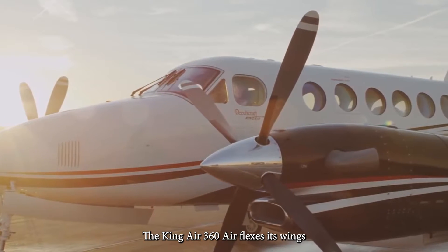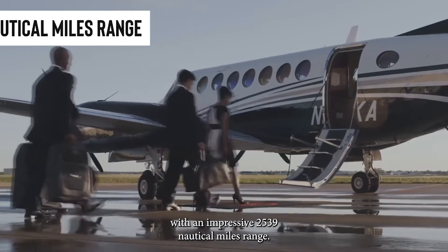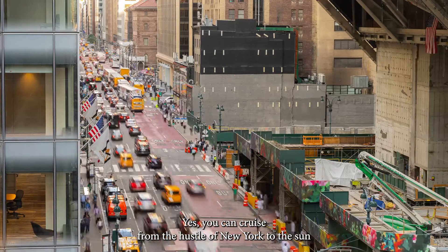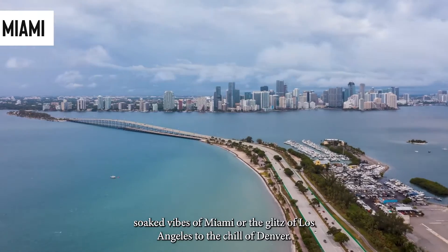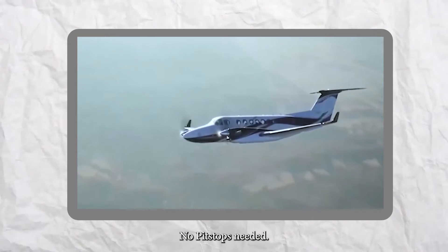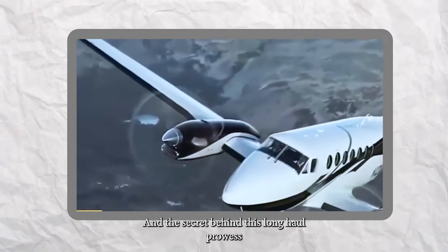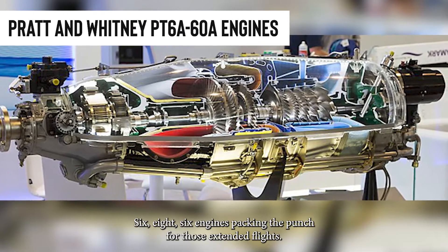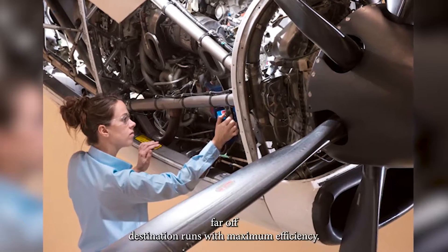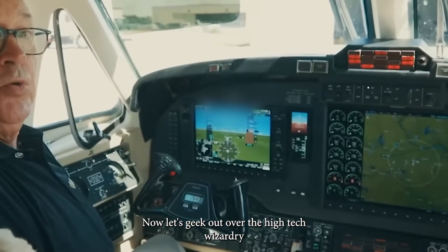Fact number two: sky-high endurance. The King Air 360 ER flexes its wings with an impressive 2,539 nautical miles of range. This aircraft is your ticket to covering vast distances without breaking a sweat — you can cruise from New York to Miami, or Los Angeles to Denver, all in one seamless journey with no pit stops needed. This shaves off precious time and keeps operational costs in check. The secret behind this long-haul prowess is its Pratt & Whitney PT-6A-60A engines, perfect for extended flights and linking far-off destinations with maximum efficiency.